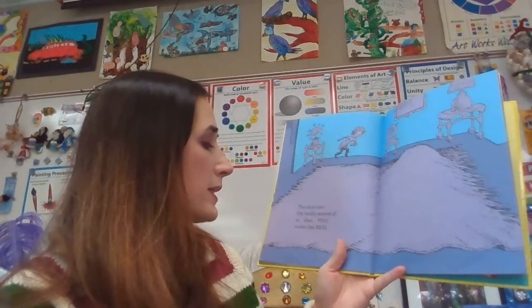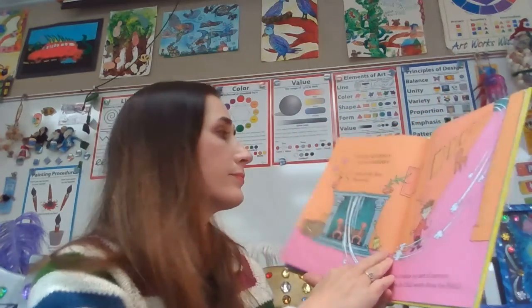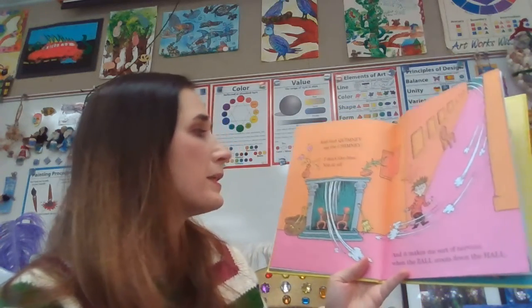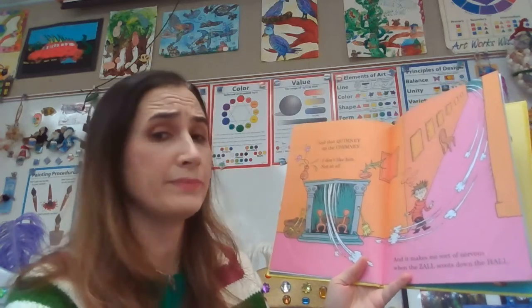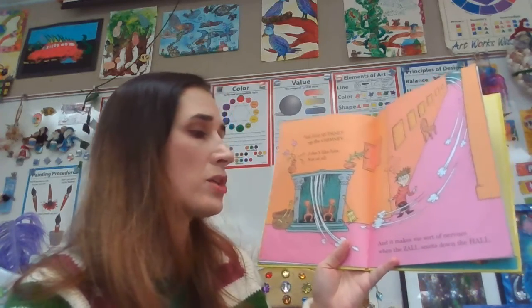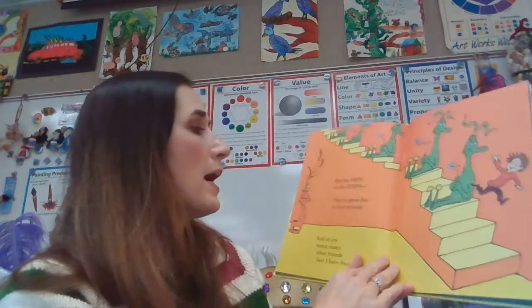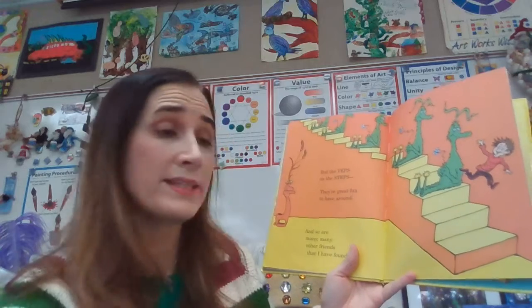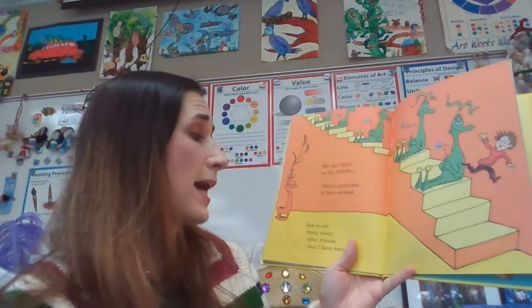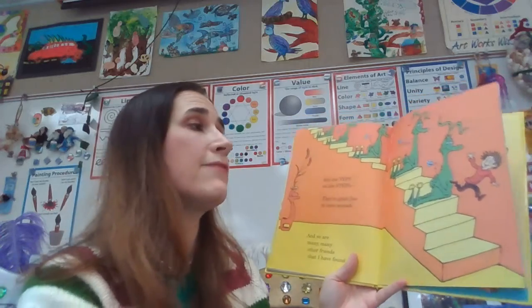The only one I'm really scared of is that vogue under the rug. And that quinney up the chimney? I don't like him, not at all. And it makes me sort of nervous when the zoll scoots down the hall. But the yeps on the steps? They're great fun to have around, and so are many, many other friends that I have found.